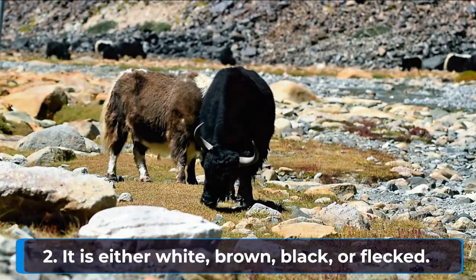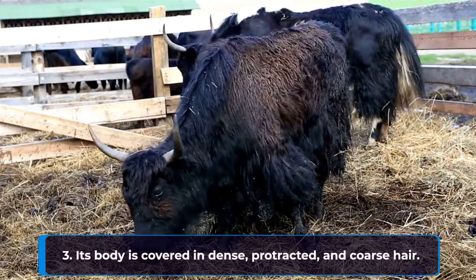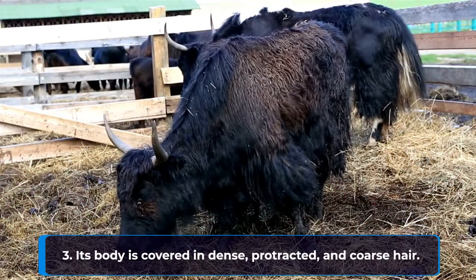It is either white, brown, black, or flecked. Its body is covered in dense, protracted, and coarse hair.